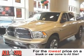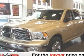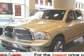This Crew Cab Pickup is hot! This Ram 1500 gets 14 miles per gallon in the city and 19 miles per gallon on the highway.